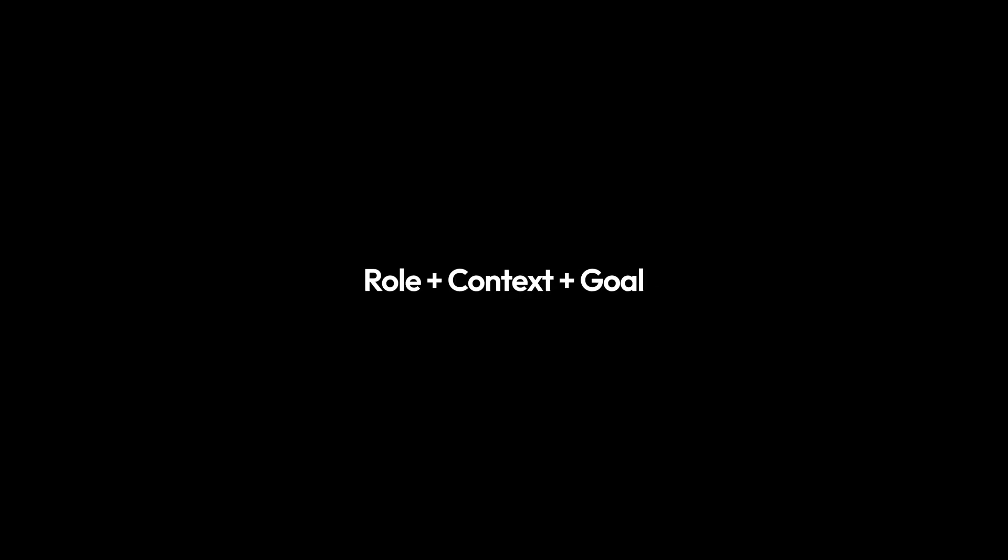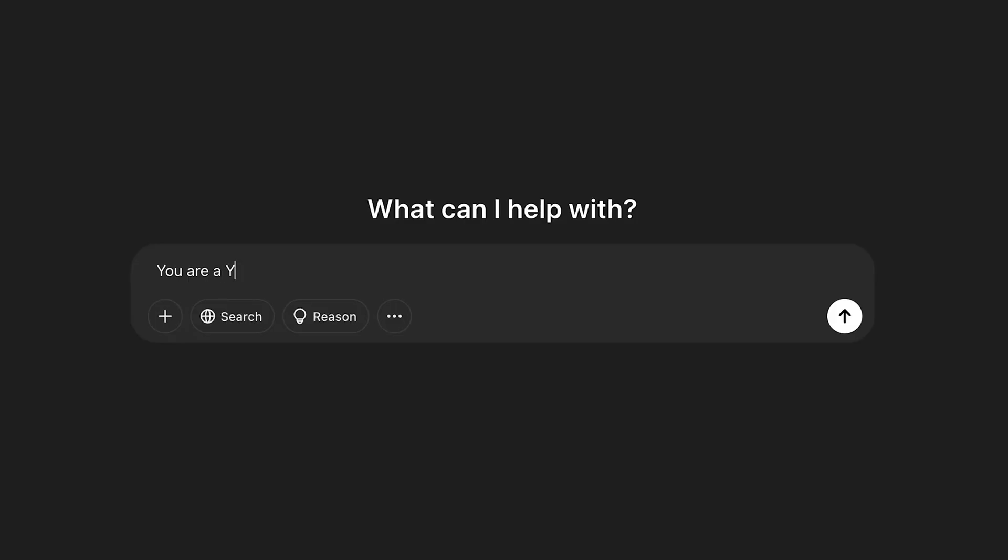So let's break down what makes a really good prompt. An easy way to remember this is to follow the formula: role plus context plus goal. The role is who you want ChatGPT to be — it could be an author, a Python programmer, a marketer, or even a UI/UX designer. This helps ChatGPT take the right approach and perspective when generating an answer. Think of it like hiring a specialist for a job. If you ask 'give me some ideas,' you could be asking a friend for suggestions. But if you say 'you are a YouTube strategist,' you're now getting insights from someone very experienced in that niche.